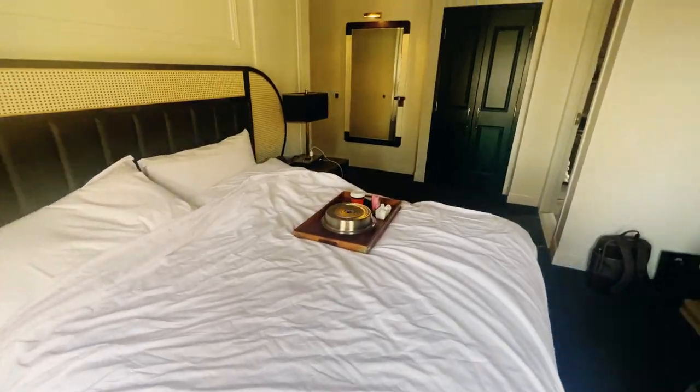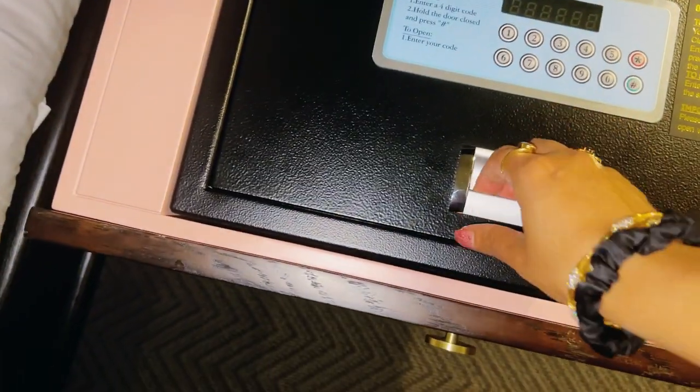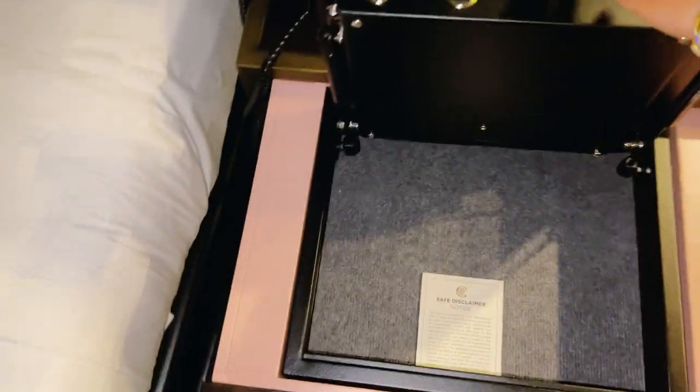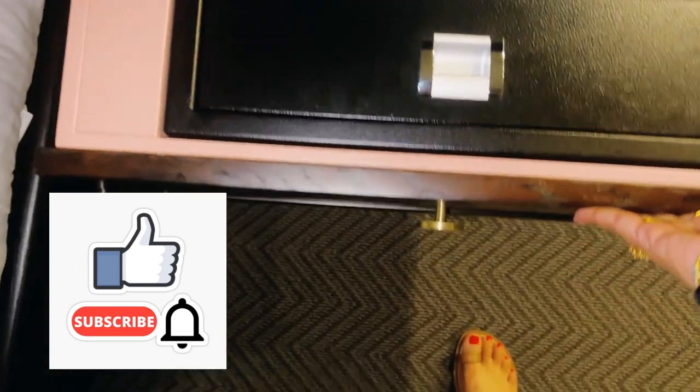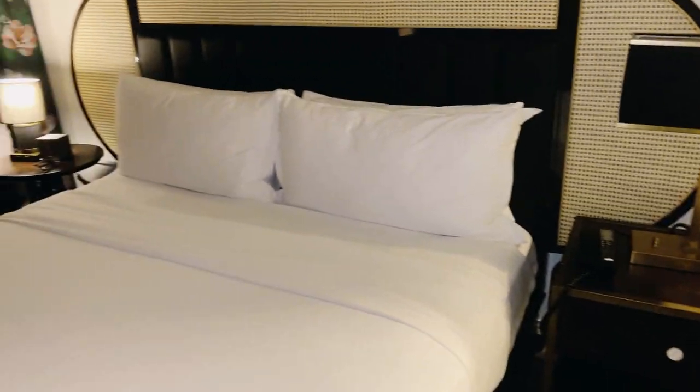The other thing I want to show you is this cool safe — I thought it was really cool that it was hidden right there in the drawer. If you enjoyed this video please give it a like and subscribe to my channel if you haven't already. Thank you so much, I love you guys and I will see you next time.